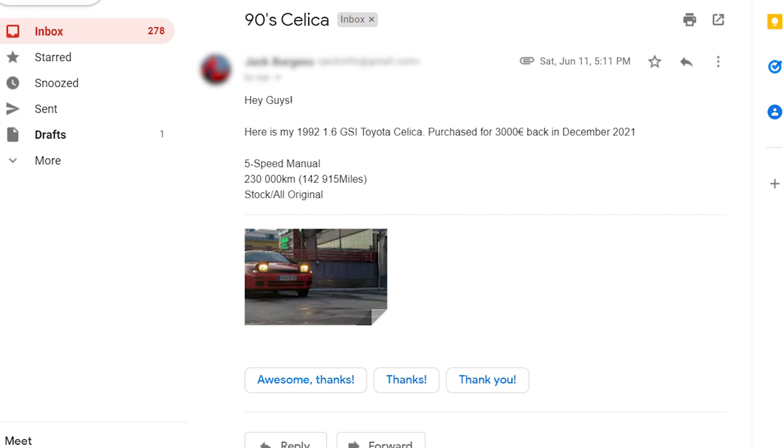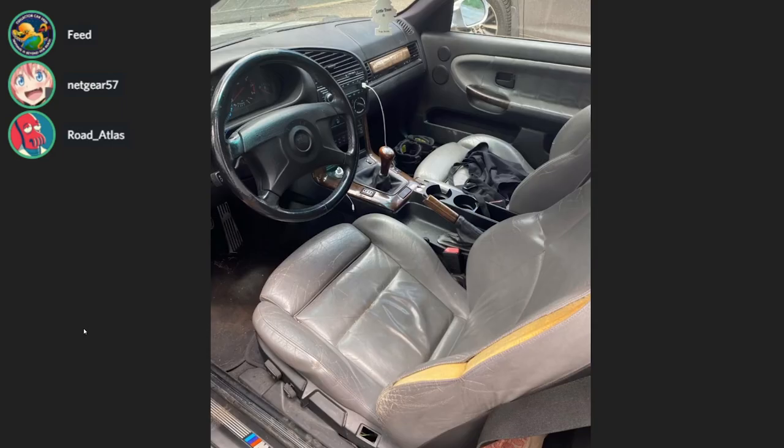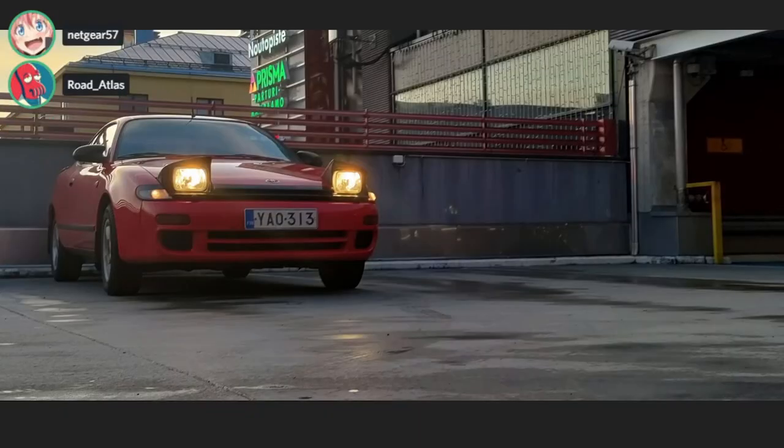90 Celica from Jack. Here's my 1992 1.6 GSI Toyota Celica, purchased for 3,000 euro back in December 2021. Five speed manual, 230,000 kilometers or 142,000 miles, stock and all original. I like 5G Celicas. It's nice — if it's completely stock and you paid 3,000 euro for it, which is like five grand, that's cool. Scotty Kilmer approved. Congrats on 5K subs.